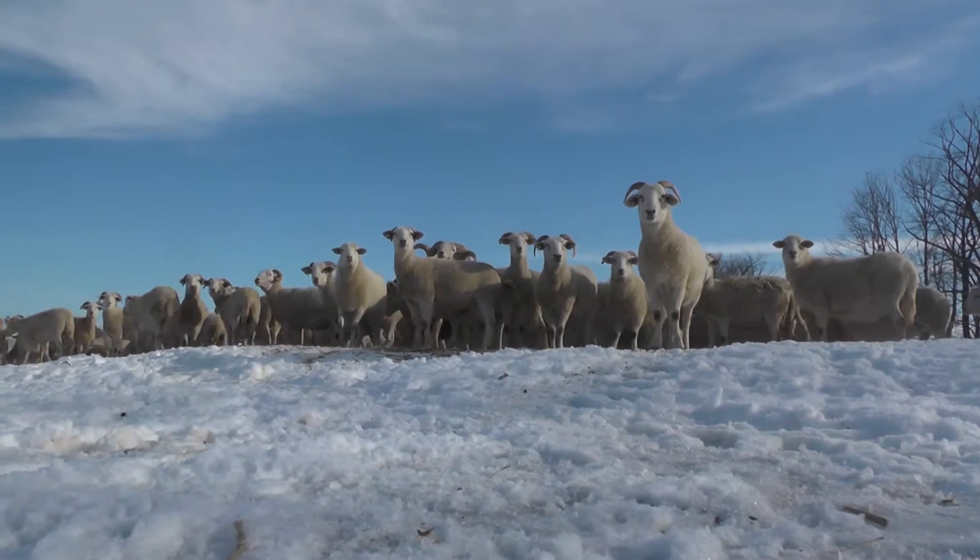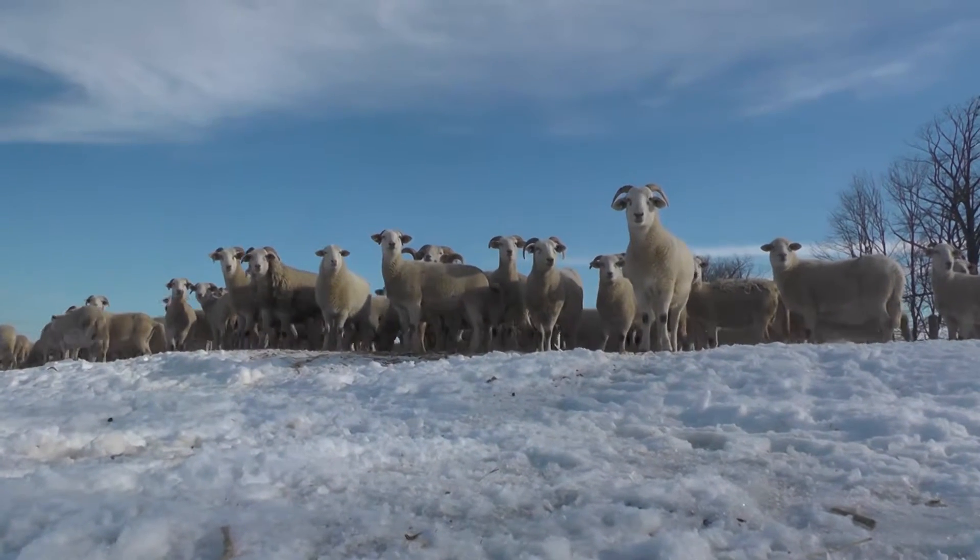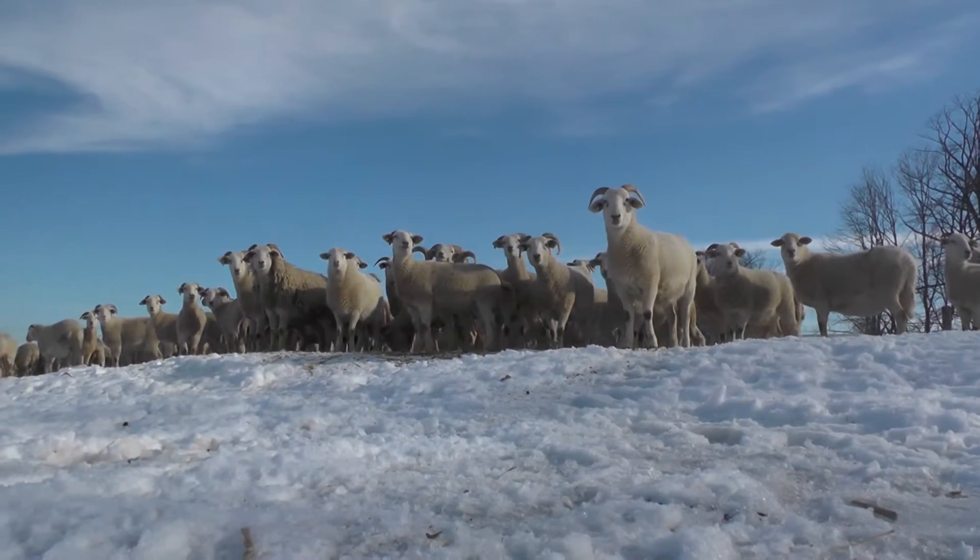Welcome to Harley Farms. My name is James Harley. I farm here with my father Roger, my sister Emily, my mother Julie, and my fiancee Jessica.